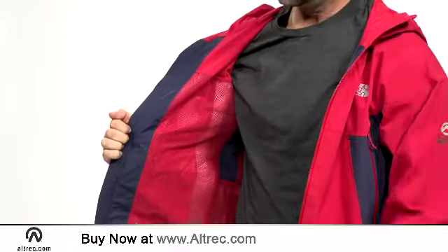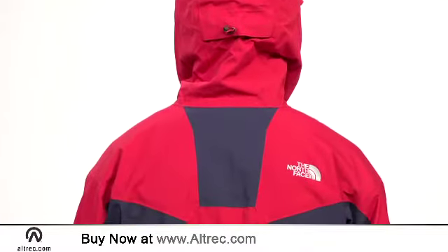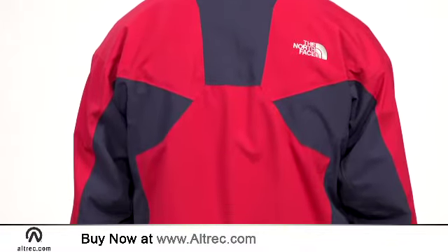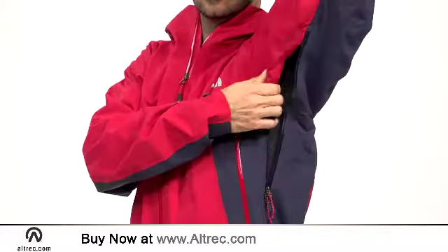From an alpine fit to a body-mapped lining that uses tricot mesh and soft polyester to maximize breathability, this jacket is designed to enhance your outdoor experience. Trim, watertight zippers grace the pockets and pit zips.